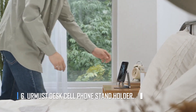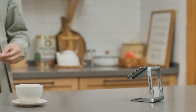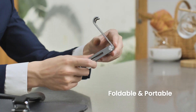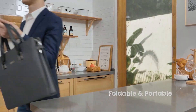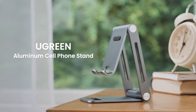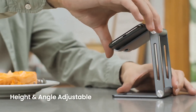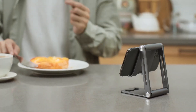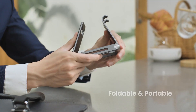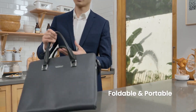Number 6: Hermes Desk Cell Phone Stand Holder. This Hermes Desk Cell Phone Stand Holder makes your life easier and gives you the best viewing experience anywhere in the house. This phone stand lets you watch and listen to your phone from any angle, so you can use it while cooking or working out. It is made of high-quality materials with anti-slip pads that keep your phone from getting scratched or sliding around.